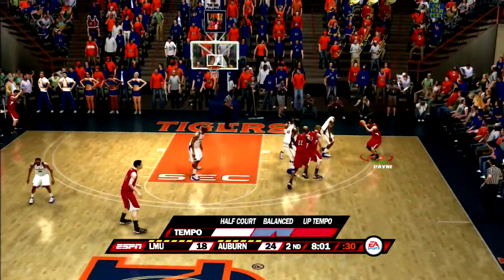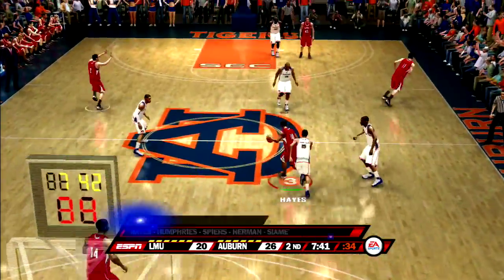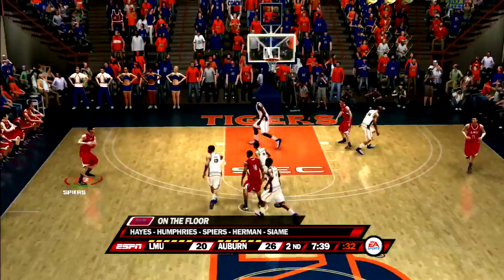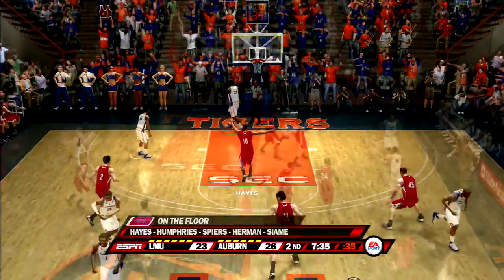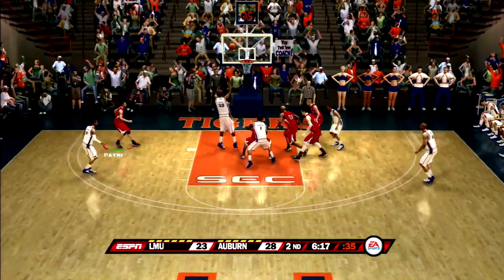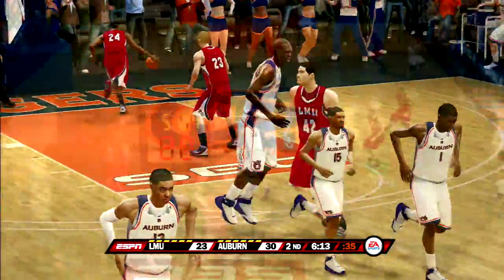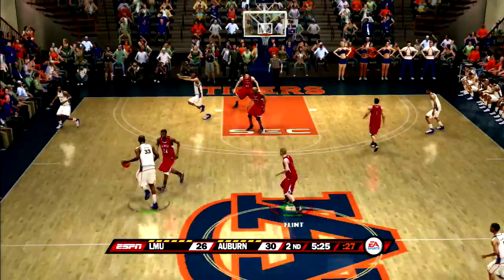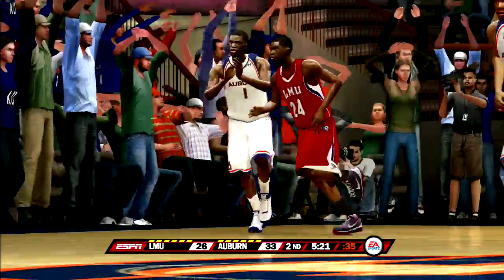Antoine Mason gets the and-one to go — Auburn now up by six. Payne long two, good, now a four-point lead. Hayes pushing on the break, kicks it to Spears who knocks down a three — lead now up to five. We're starting to make a comeback as Adelph gets the offensive rebound; he has just been a beast on the boards. He out-towers every single person on this team, so he is a force down low.